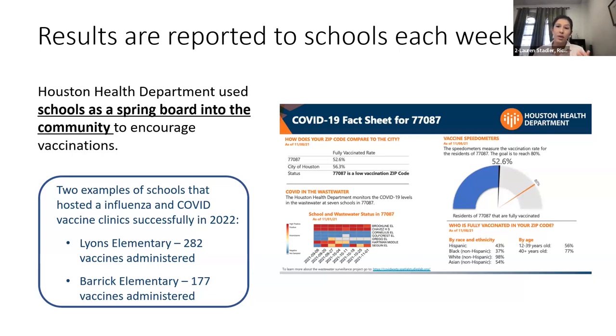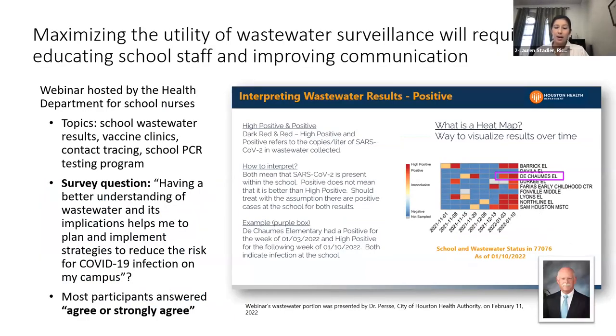Free vaccine clinics were held at two of the elementary schools in the monitoring program — Lyons Elementary and Barrick Elementary — offering free influenza and COVID vaccines. Members of our team also studied how wastewater data is used by a range of stakeholders to drive actions related to COVID-19 prevention and mitigation within schools. A key finding was that maximizing the utility of wastewater surveillance in schools requires educating school staff about what wastewater data is, how to use it, and improving communication with stakeholders receiving this information.